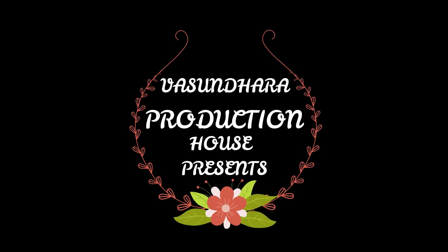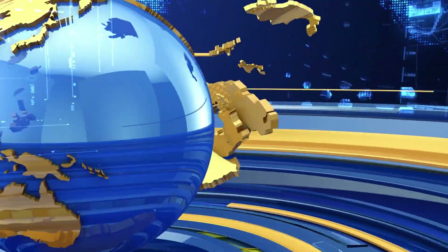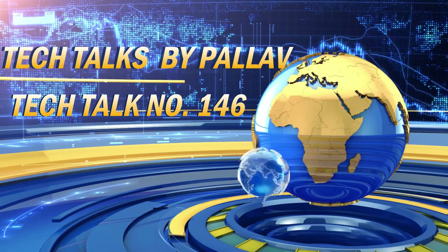Om Namah Shivai. Let's start this week's last tech talk with Redmi.